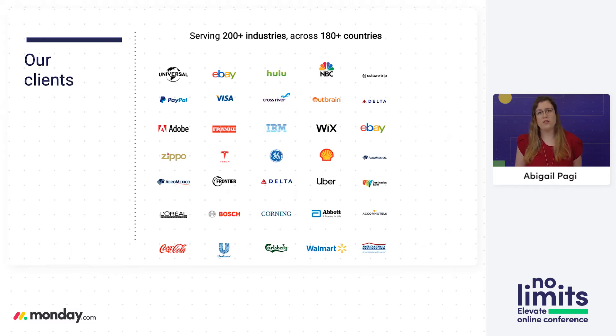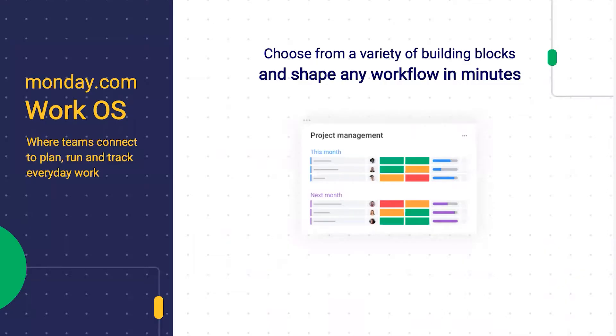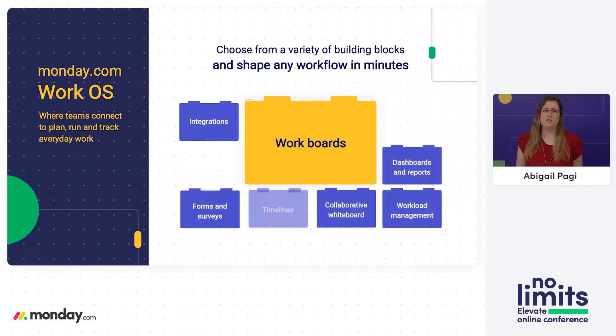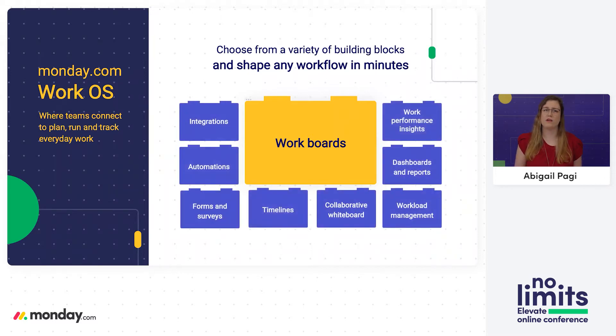Those teams vary from each other, so they have varied needs. About 70% of those clients are non-technical, so they can't write their own development solutions for their needs. They use Monday as a work operating system made of building blocks that work well with each other to create workflows for different kinds of customers. Teams can create their own custom applications by dragging and dropping from dozens of building blocks to shape any workflow in minutes — quick, flexible, and with no developer needed.